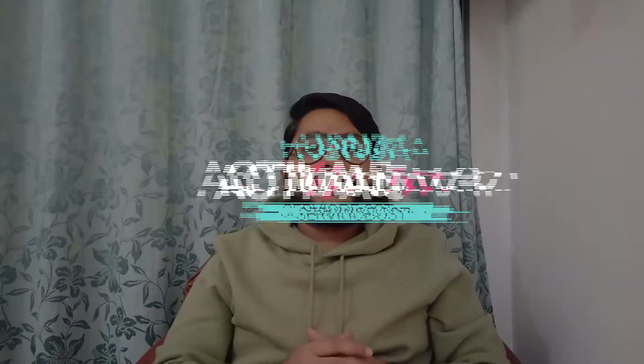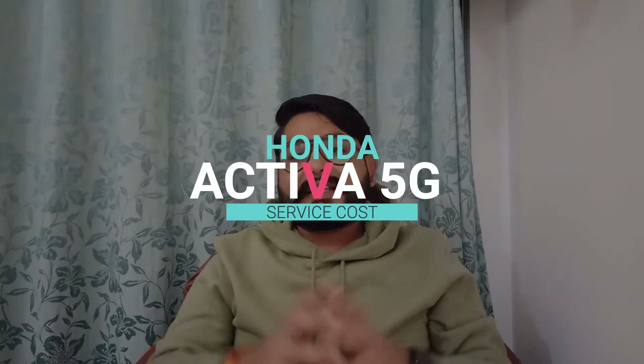Hey guys, welcome back to my YouTube videos. It's me Amitana. Hope you all are doing well. Today we are going to talk about the service cost of Honda Activa 5G.